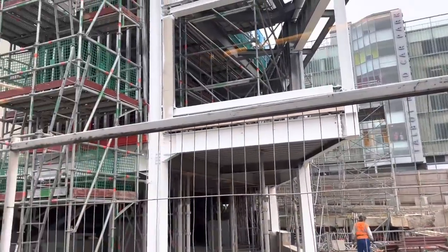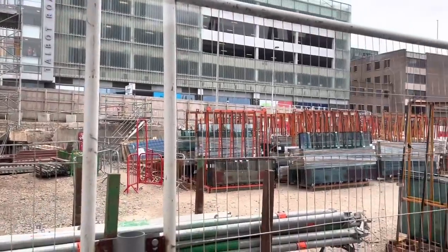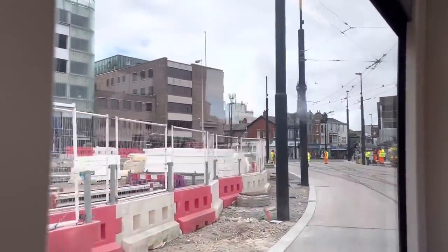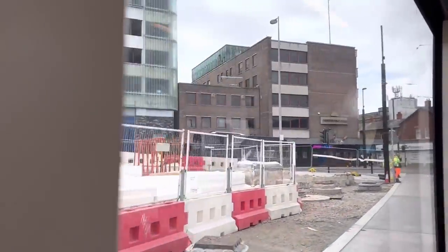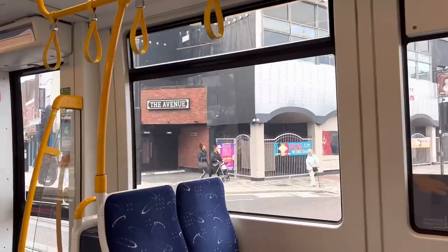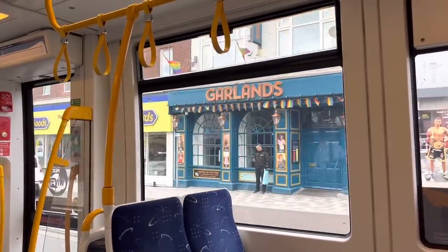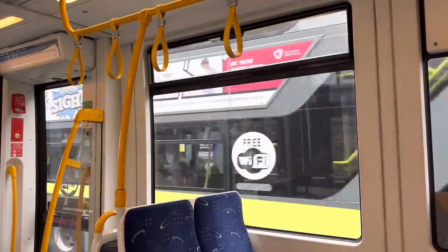I don't think we've ever had such an exciting Monday morning! We're actually sitting on a tram inside the tram terminus, and in a second we're going to set off. Wow, there you go — and that's what a tram journey down Talbot Road looks like from the inside.